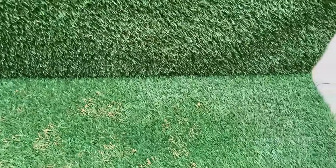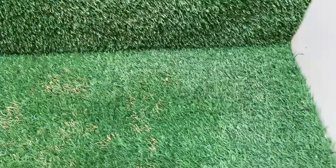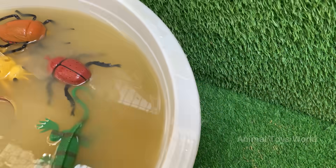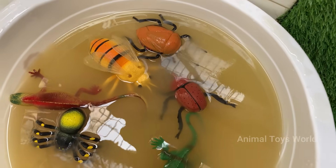Watch as we dig, rescue, and even give these little critters a bath — all while teaching toddlers and preschoolers about the amazing world of bugs in a playful, engaging way. From ants covered in mud to beetles stuck in sticky sand, this hands-on adventure is perfect for curious kids who love nature, dirt, and of course, bugs.